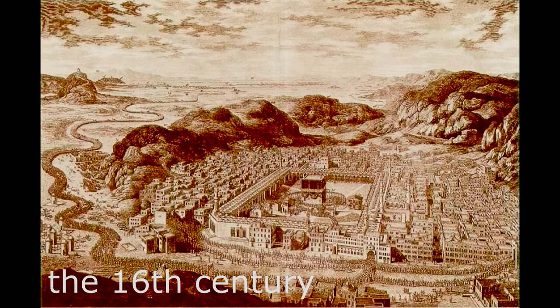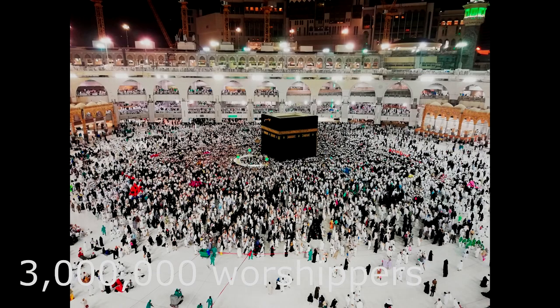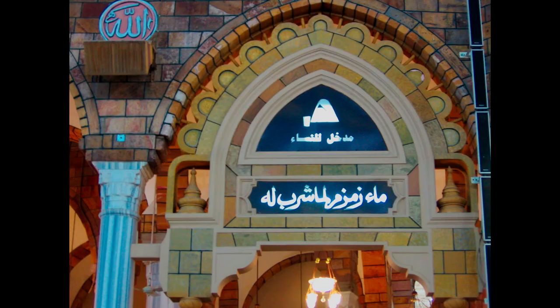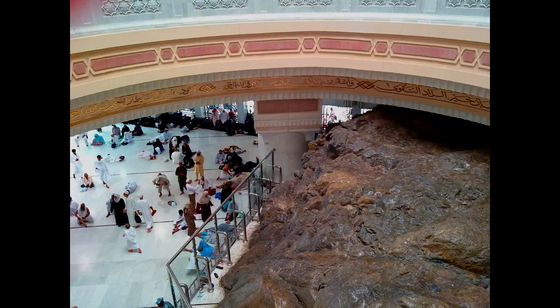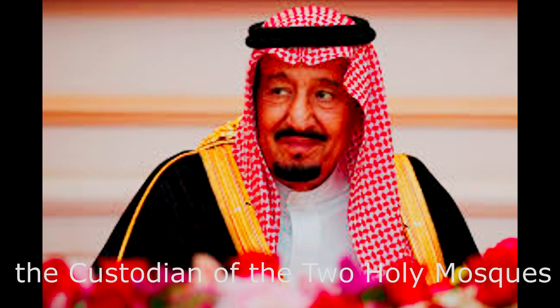The building dates back to the 16th century. Nine minarets cover an area of 356,800 square meters, and there is space for up to three million worshippers. The Great Mosque includes other important significant sites, including the Blackstone, the Zamzam Well, Makam Ibrahim, and the hills of Safa and Marwah. As of August 2020, the Great Mosque is the largest mosque and the eighth largest building in the world. It is now under the control of the King of Saudi Arabia, who is titled the Custodian of the Two Holy Mosques.